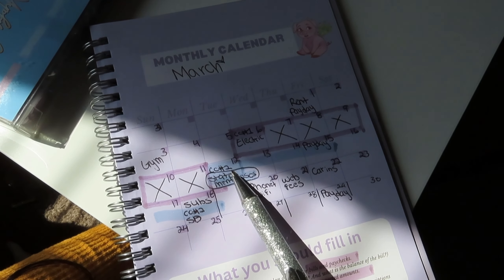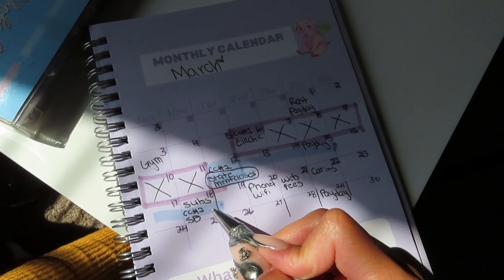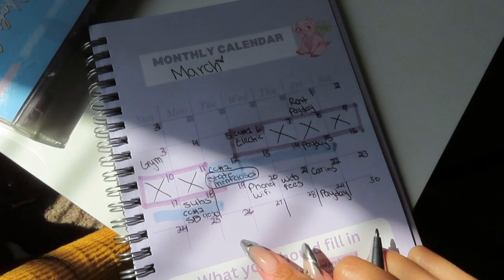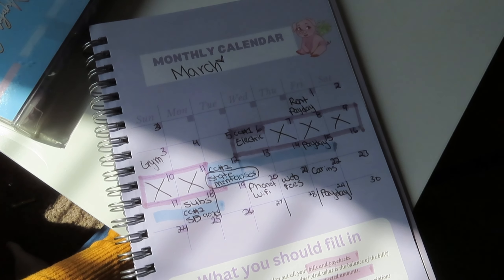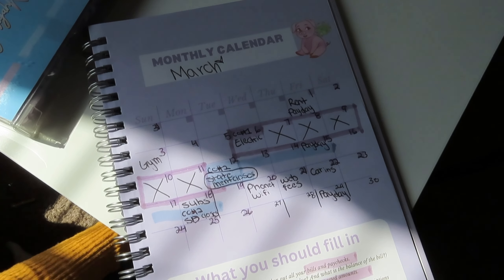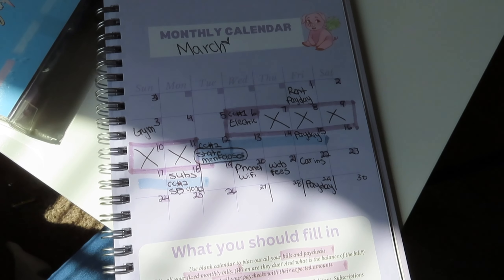Now we're at the 12th for credit card number 2 — this is when the minimum payment is due. So we know we need to pay the minimum or pay it off in full before the 18th, because this is when the statement date closes. Once the statement closes, we can start using the card again on the 19th. If you have more credit cards, you want to be writing all these dates in — I don't care if you have 15 credit cards. Writing your statement date and your closing date is what determines whether your credit score goes up or not.